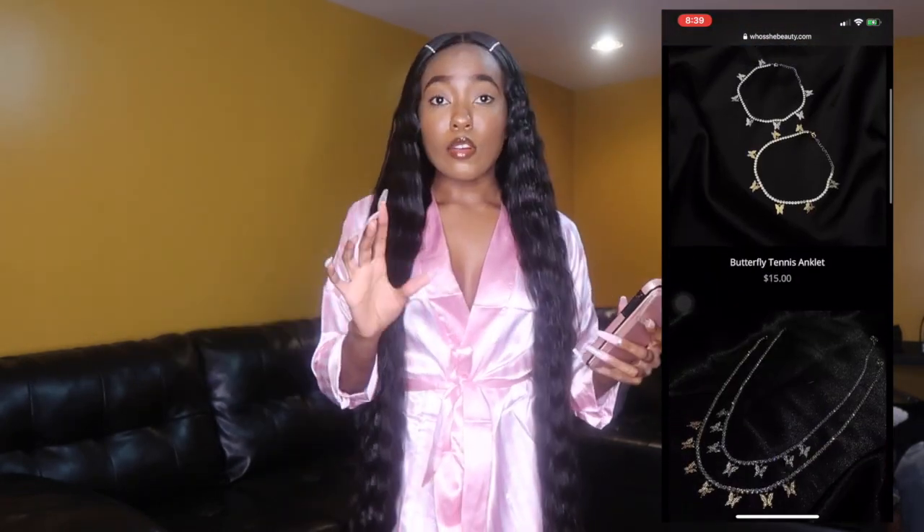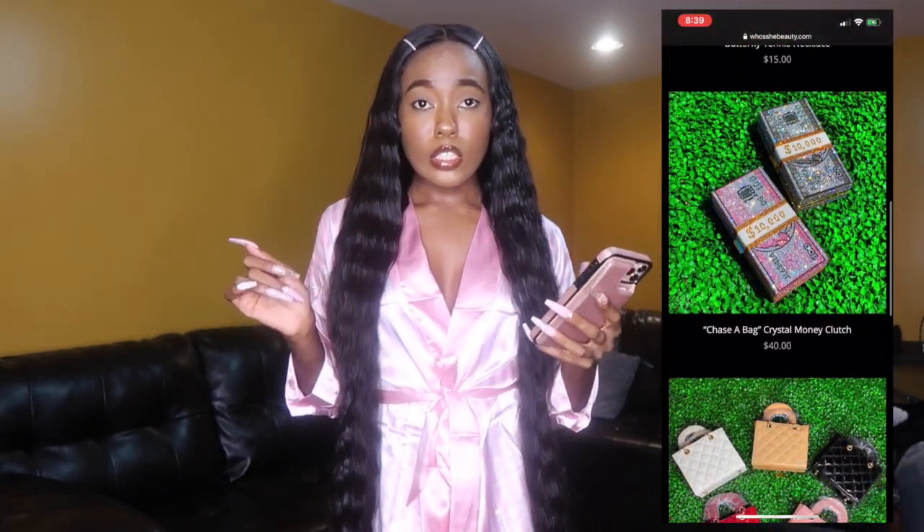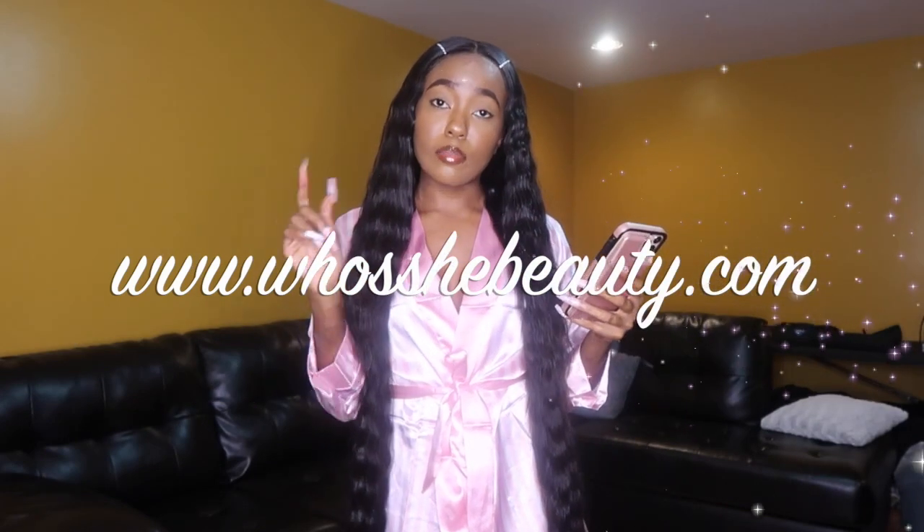I also have butterfly necklaces, butterfly anklets, cross necklaces, and purses. Go shop at HushieBeauty.com. I have all types of stuff on there. Get you 20% off your purchase. It's back to school season. Period.